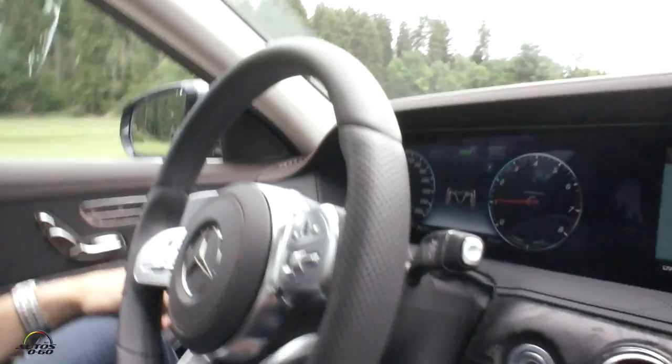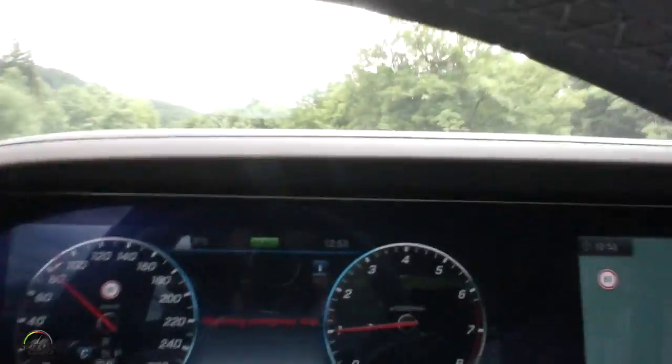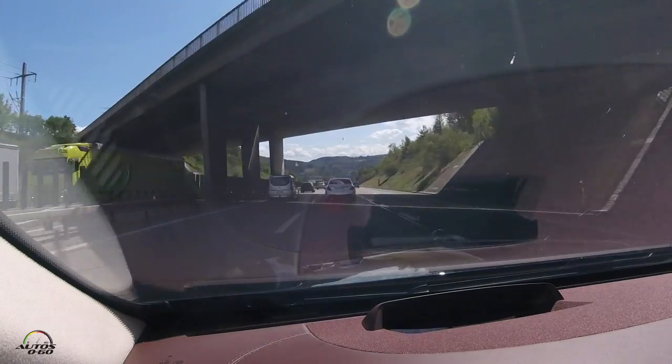I want to show you our hands-off system that informs the driver that he hasn't had his hands at the wheel. After 30 seconds the first acoustical warning comes up and it will be illuminated by a full display and a yellow flashing icon. What happens if you wouldn't react to that? That is what I want to show you. That kind of scenario — for example, someone might have fainted or had a heart attack.